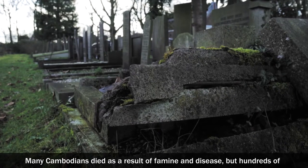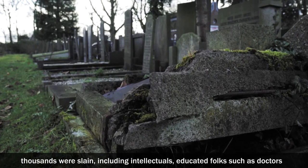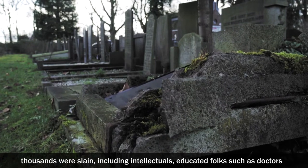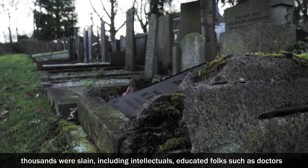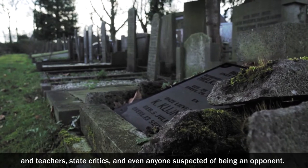Many Cambodians died as a result of famine and disease, but hundreds of thousands were slain, including intellectuals, educated folks such as doctors and teachers, state critics, and even anyone suspected of being an opponent.